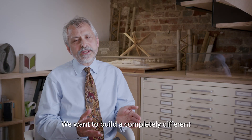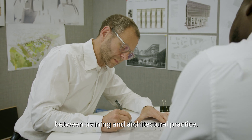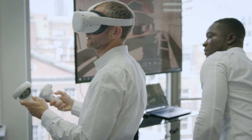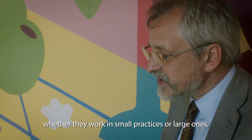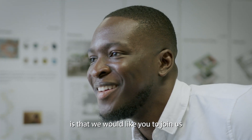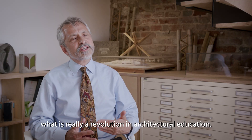We want to build a completely different type of relationship between training and architectural practice. My message to all architects, whether they work in small practices or large ones, is that we would like you to join us as we go through what is really a revolution in architectural education.